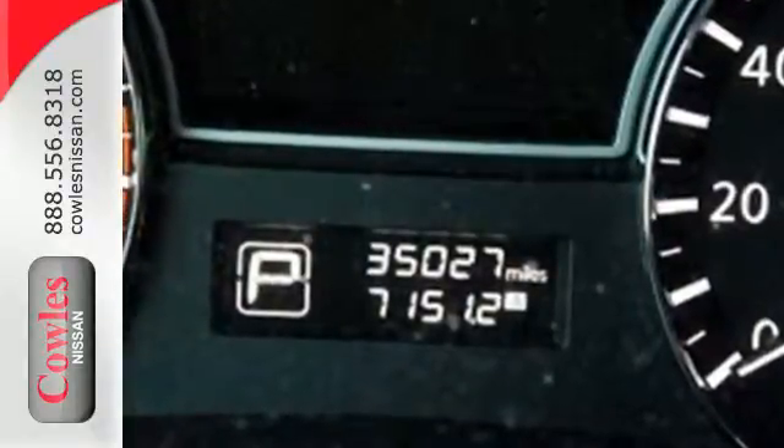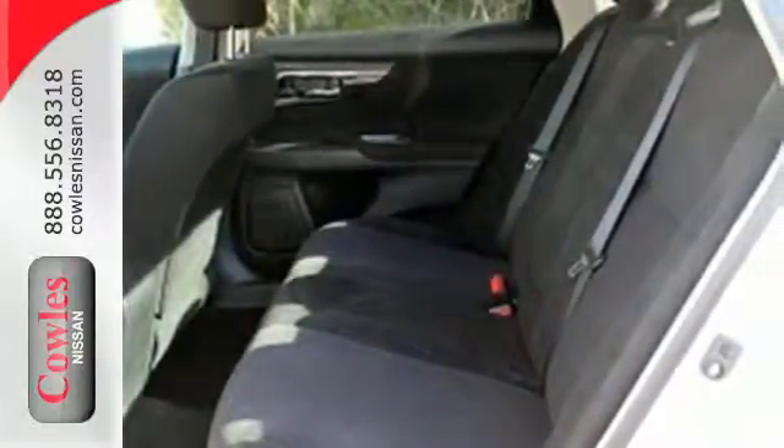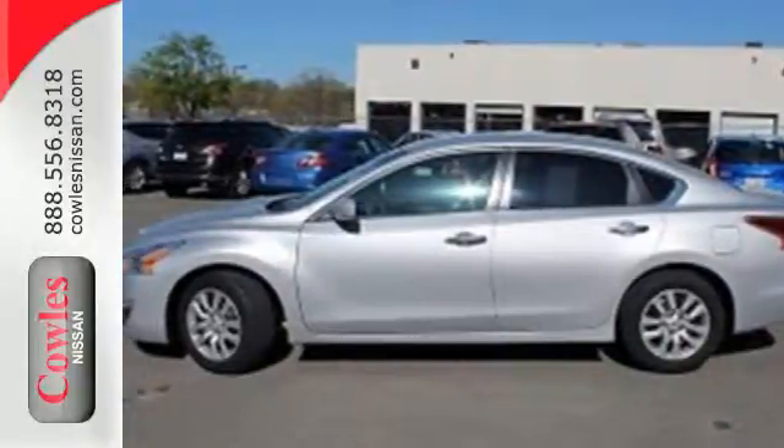Also, spend less time worrying about your loved ones with great safety features like anti-lock brakes, stability and traction control, and multiple airbags. Make this spacious Altima yours today. It's begging for you to come take a test drive.